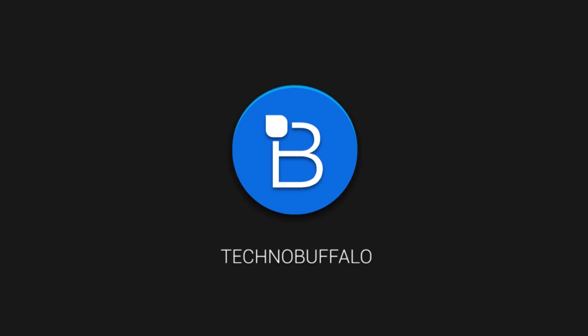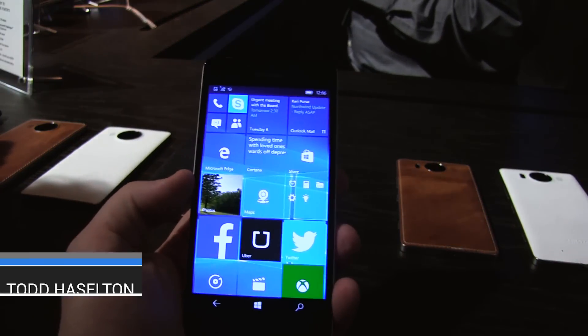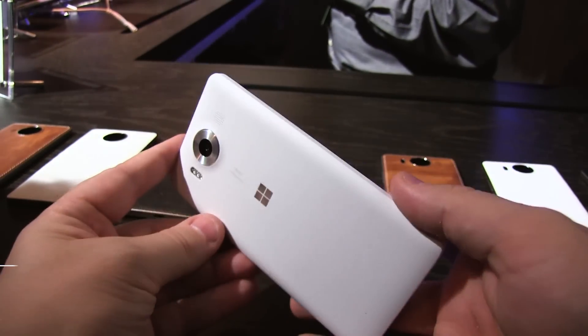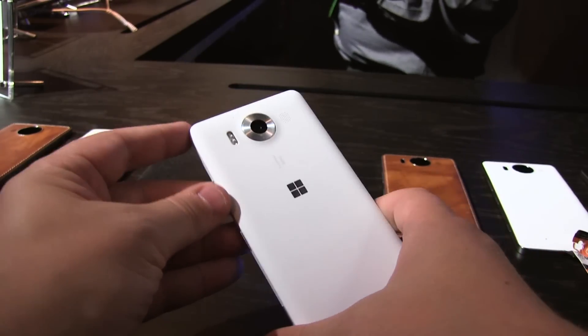Hey, what's up everyone? This is Todd Hazelton from Techno Buffalo. I apologize in advance, it's a little loud, but I'm here checking out the Lumia 950, one of the first Windows 10 phones that was just announced today.